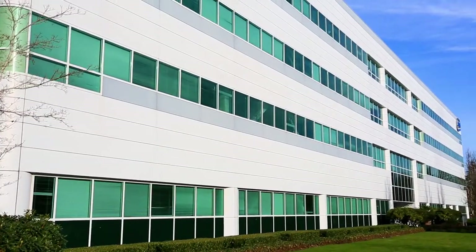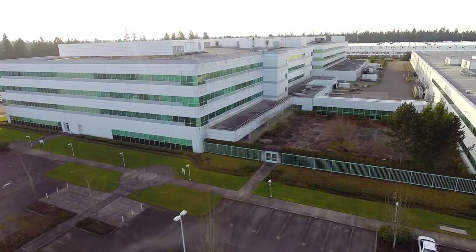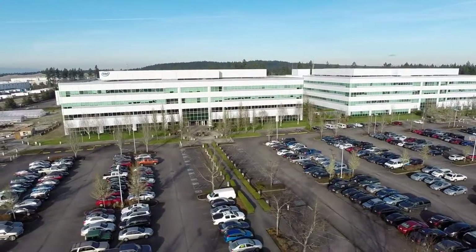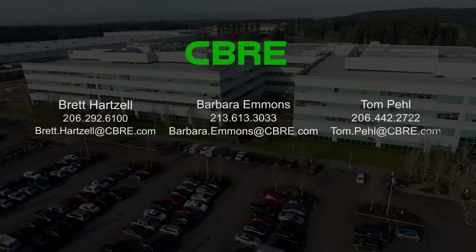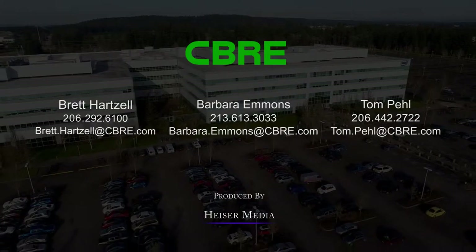Available now, this one million square foot campus is an excellent value-add investment opportunity that we are proud to bring to the market. It represents an opportunity to buy Class A product well below replacement cost. For additional information or to set up a tour, please contact Brett Hartzell, Barbara Emmons, or Tom Peel of CBRE.